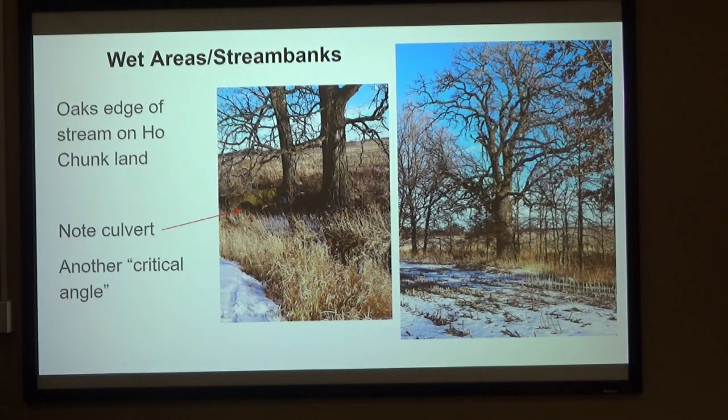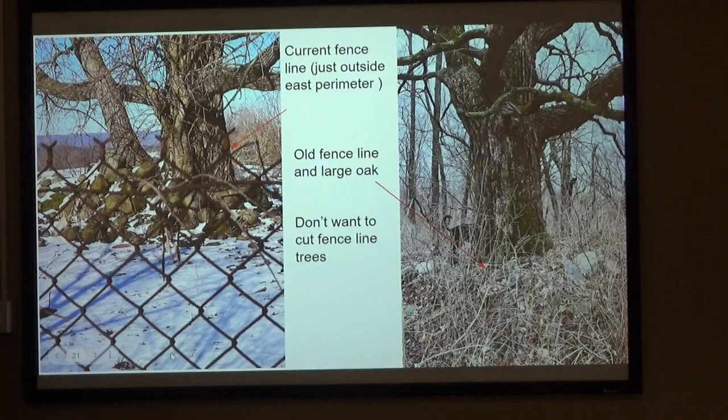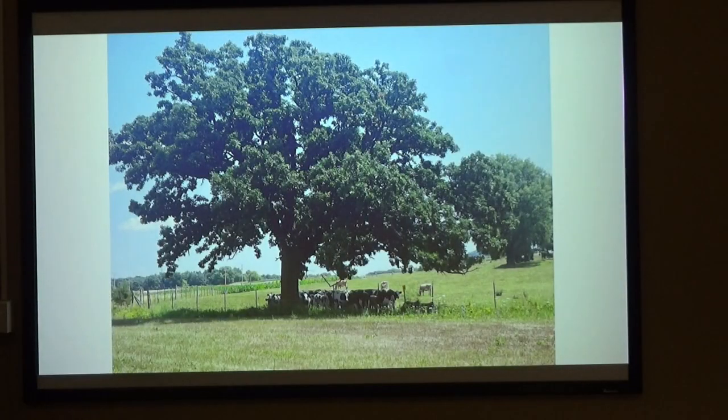Here are the wet areas — this is in the Ho-Chunk land. You see this giant bur oak tree, and there's a culvert where the water comes through. That critical angle allowed those to survive. And then this picture of two cottonwoods growing out of a rock pile in a field, just outside the fence on the east side. Deep in the jungles of Badger, you can see all of the rocks piled around that old white oak tree. You don't want to cut these trees down because most of them have barbed wire.